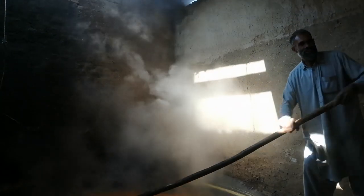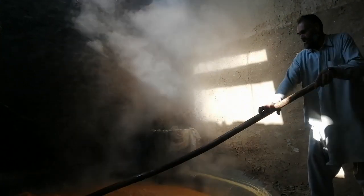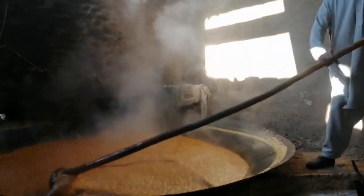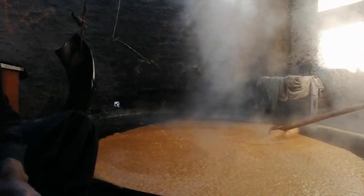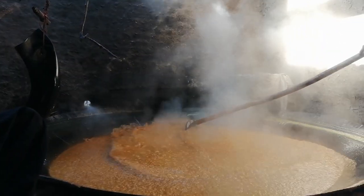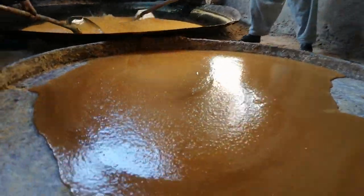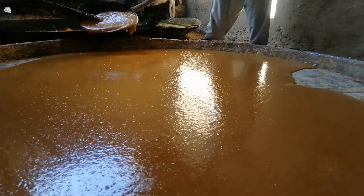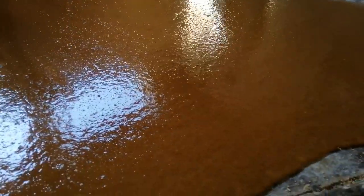After almost a couple of hours, the gour is now caramelizing, starting to cook to a dark orange color. At this very moment, the stirring of the gour becomes even faster. The caramelizing gour is now being transferred to another collecting ceramic pot.